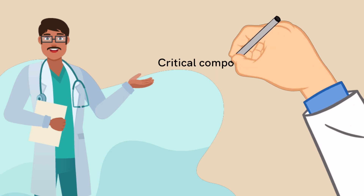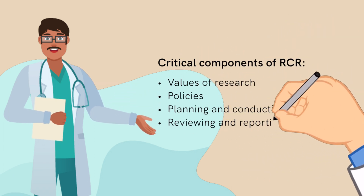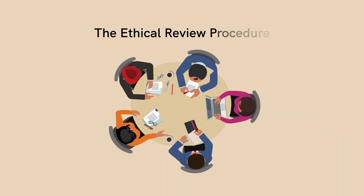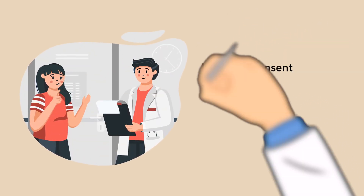The responsible conduct of research examines the following areas. The ethical review procedures explain the structure, composition, roles, and responsibilities of the ethics committee.